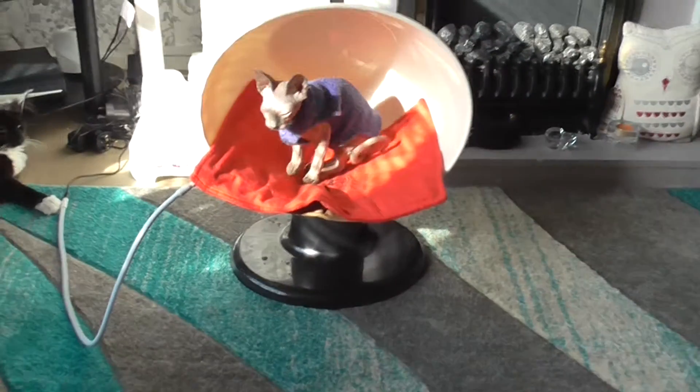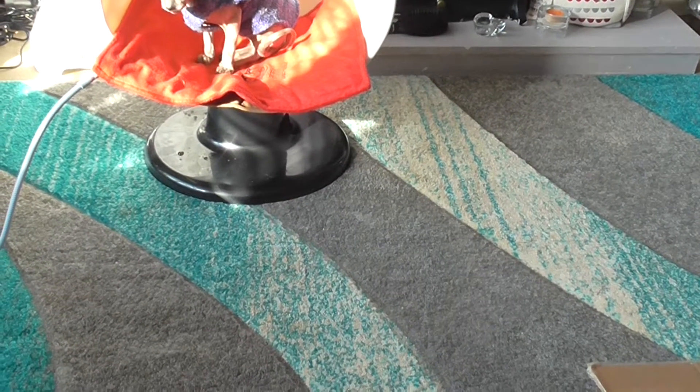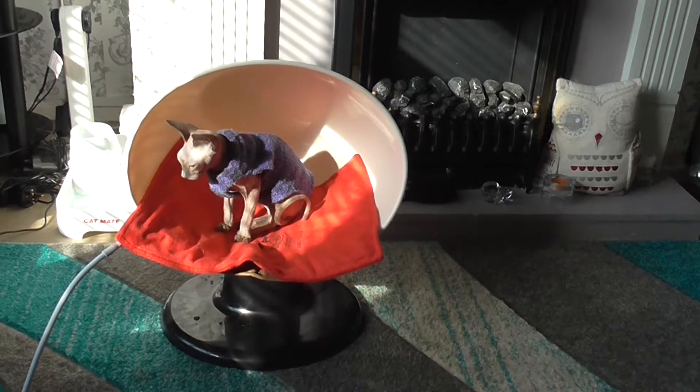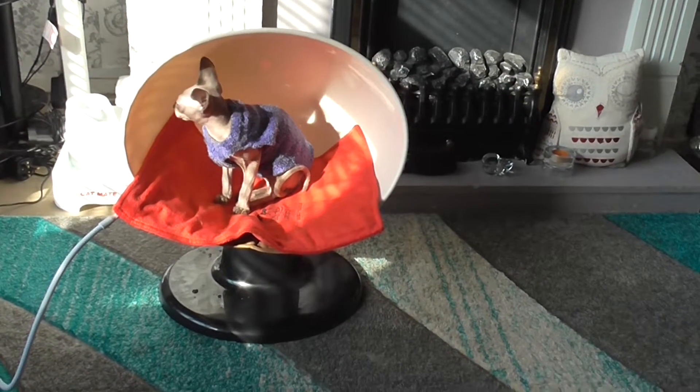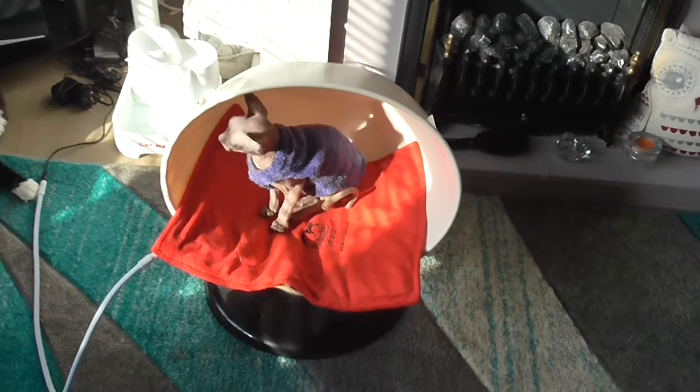Hi everyone, this is a video of the plastic pet sleeper chair by Petplanet. It's small and the price was £20.94. It's come today and that's the size of it.